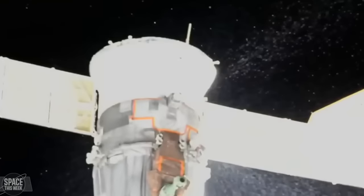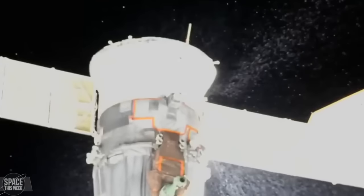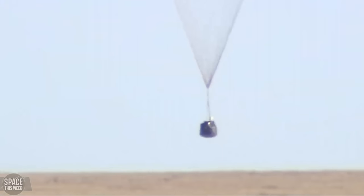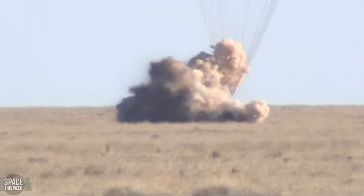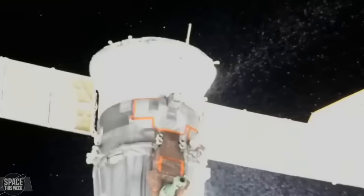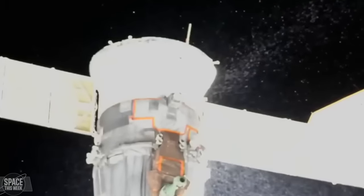Remember the leaky Soyuz MS-22? It finally departed the International Space Station last week with no crew on board, undocking from the RASVET module's docking port before de-orbiting and parachuting down to Kazakhstan on the 28th of March. Here's hoping the leak situation doesn't happen again — not the safe touchdown of a crew-rated space vehicle.